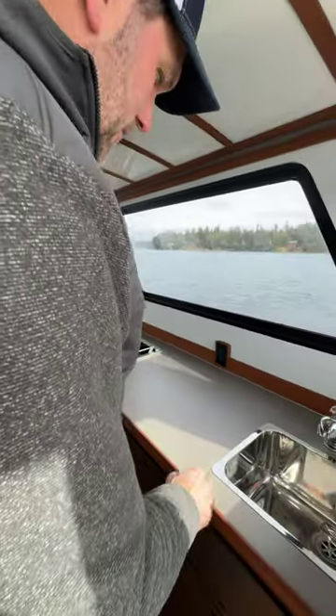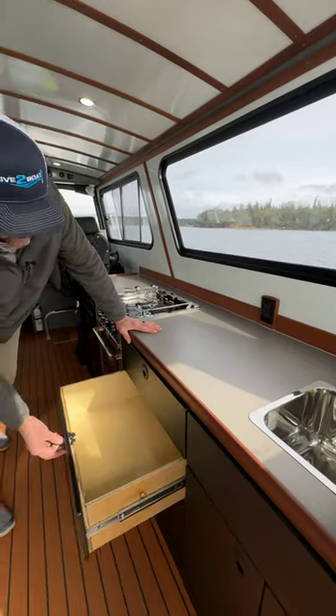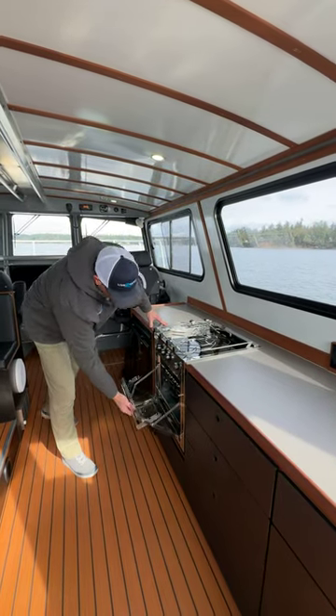I just love the galley on this ACI 34. Nice big sink here. Lots of storage here in these drawers. Got your 110 outlet so you can plug in your coffee pot and a blender. Stove top. Love the electric oven here.